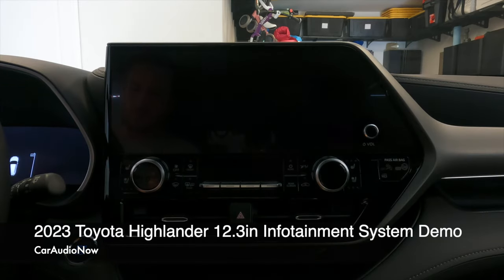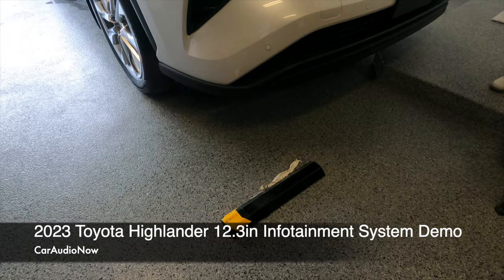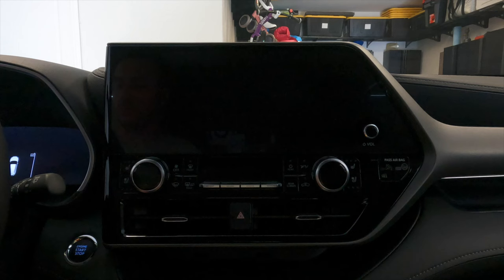Hey, what's up everyone? It's Cameron again with Car Audio Now. I'm sitting in a 2023 Toyota Highlander today, and in this video I'm going to walk you through all the key features and functions of this 12.3 inch infotainment center. Let's go ahead and get started.